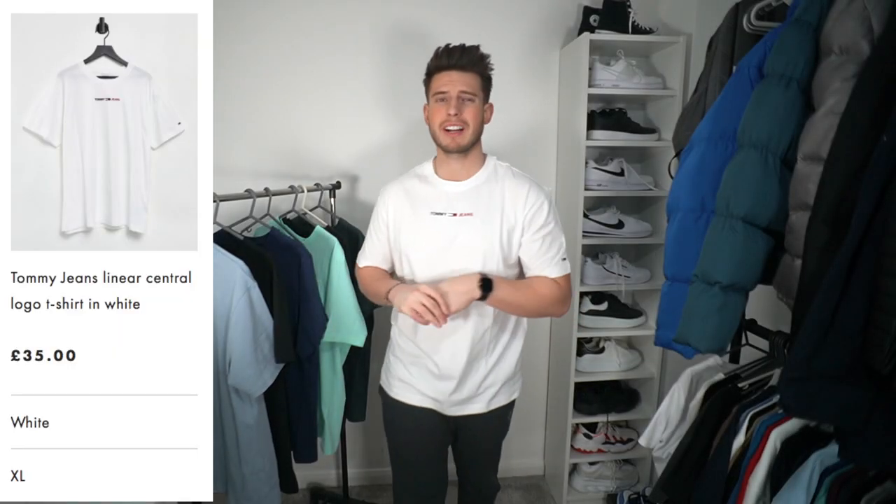The penultimate t-shirt is from Tommy Hilfiger Tommy Jeans — also a bit more of an oversized fit. I went for an extra large because Tommy lengths can come up short on me. It's a relaxed, oversized fit with very nice quality material at £35 — a little more expensive than the rest apart from Ralph Lauren. It has minimal branding across the chest and a small logo on the sleeve.